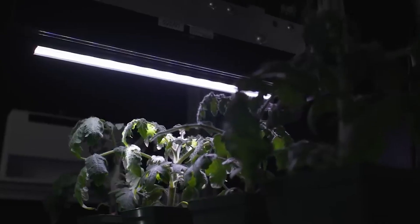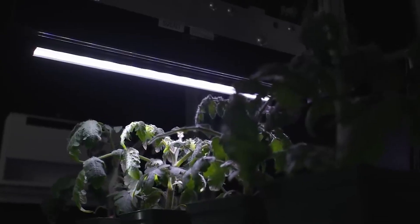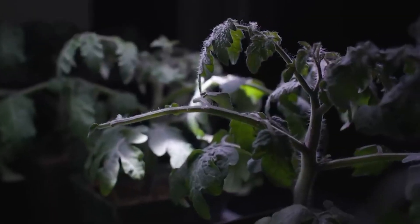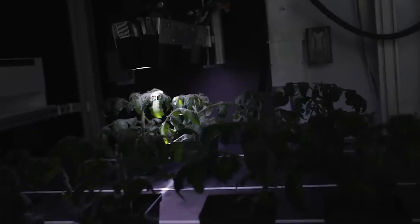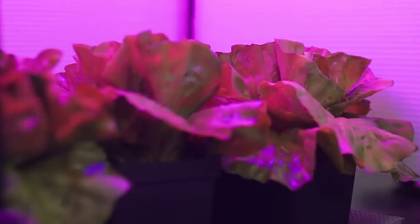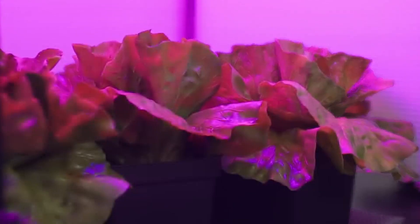For instance, the directionality of root and shoot growth can be less predictable in space. Plants rely more on light and other environmental cues rather than gravity to orient themselves.